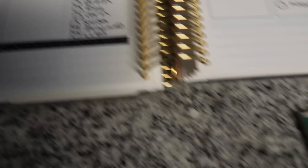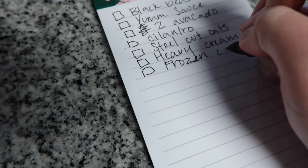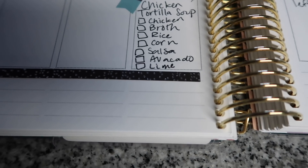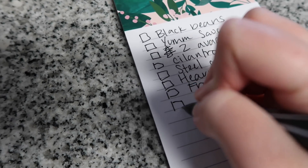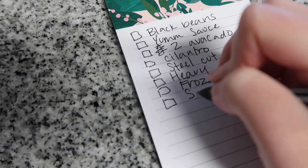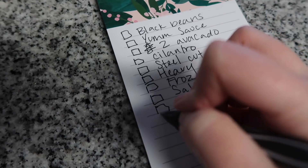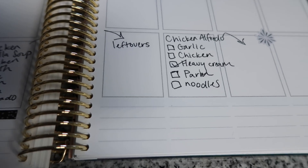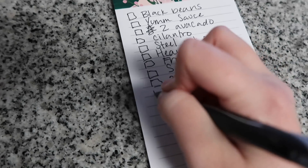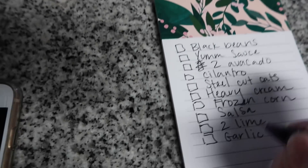We do have rice and I need to get frozen corn — Jacob will also use that for his lunches. Salsa is what I use to flavor the soup and it's really good. Then we already have the avocado, and I might get a couple limes because I love lime. For chicken alfredo we already have the chicken figured out, but I do need garlic and shredded parm. We already have the noodles, so that's all I need.